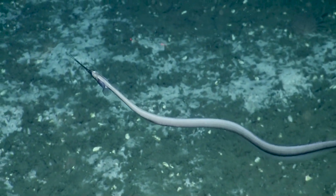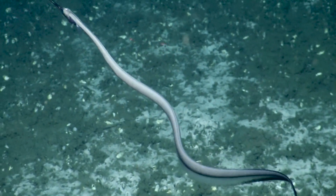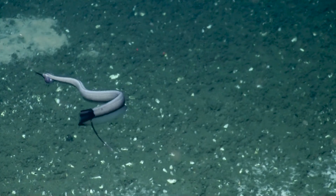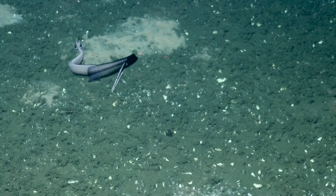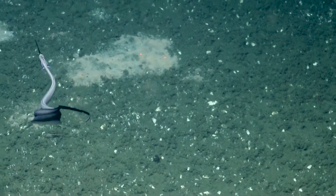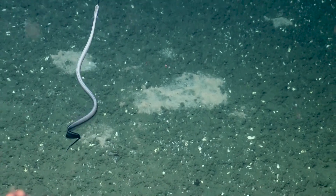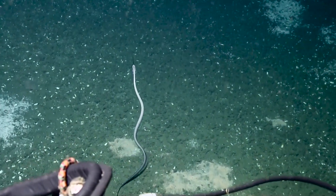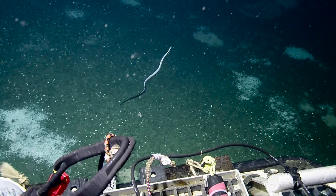Beautiful, this is awesome. It's called a snipe eel — S-N-I-P-E. These are really cool. I think they eat plankton; they just kind of pick at it. It doesn't seem like they can close the tips of their mouth all the way. It would be really cool to see it eat, because I don't really know.